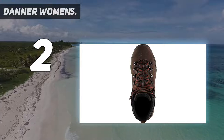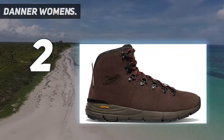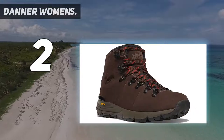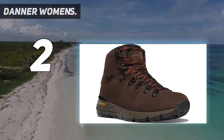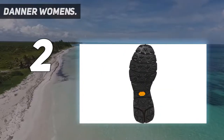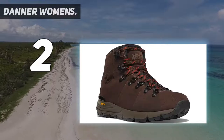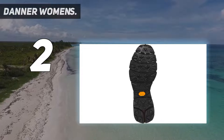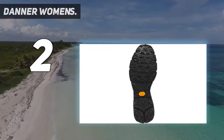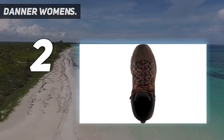Made with both waterproof Vibram SPE in the midsole and Vibram Fuga on the outsole, they provide fantastic traction on any terrain without skimping on cushion. The Mountain 600s are ideal for almost any type of hike and won't leave you with any pesky hot spots. They're also lightweight and fit most types of feet. In general, Danner boots are an investment well worth it — you won't have to replace them for years and years to come.